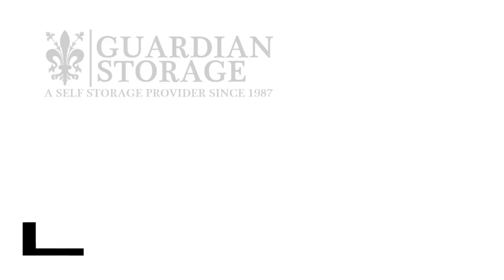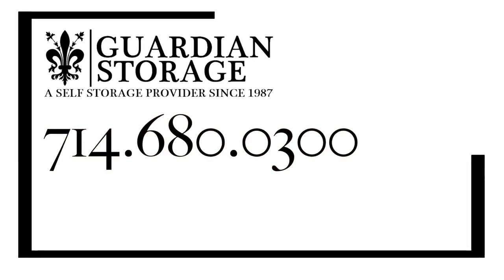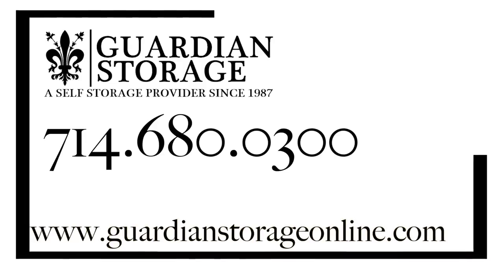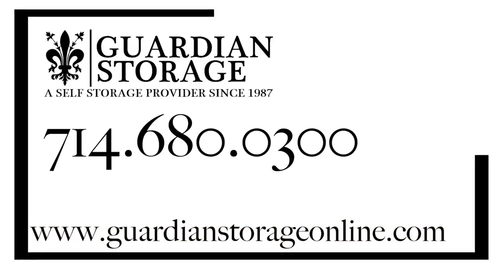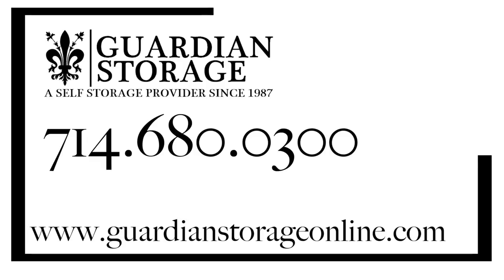We look forward to providing the best in security for your belongings. To inquire, please call us at 714-680-0300 or visit us at www.GuardianStorageOnline.com.